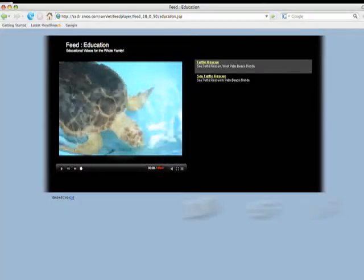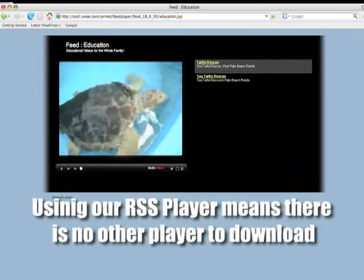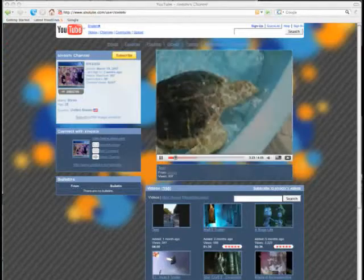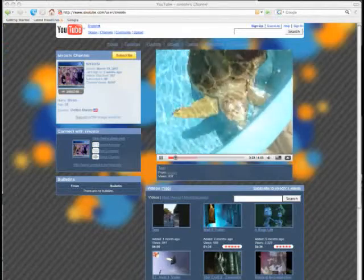The benefit of using our RSS player is that there is no player to download. Once the three-step process is completed, we can then go to YouTube and see the video that we processed through CEDR up on the site and ready for viewing.